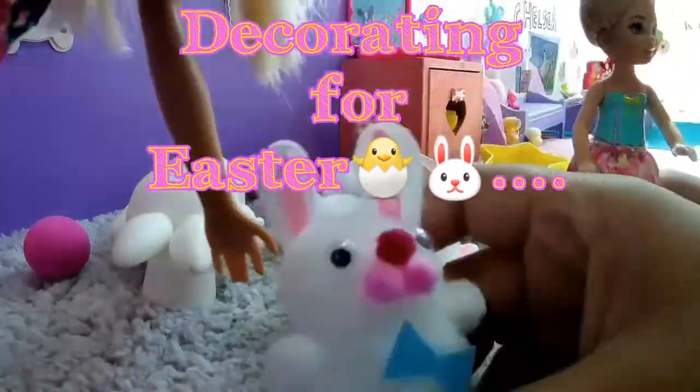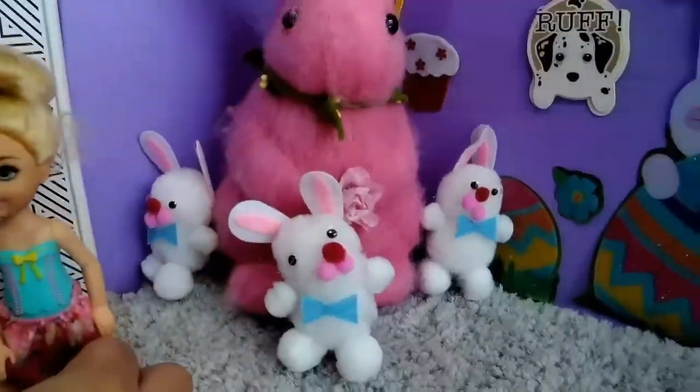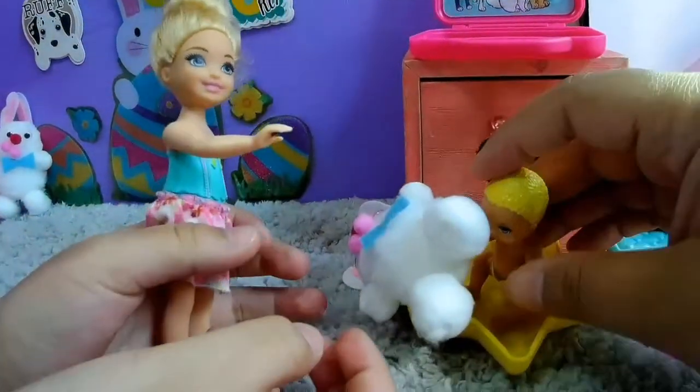Getting ready for Easter and then have these fluffy bunnies. Jordan, Jordan, give it to me. No, my bunny.